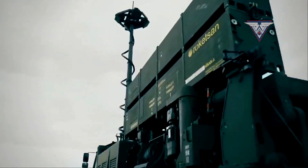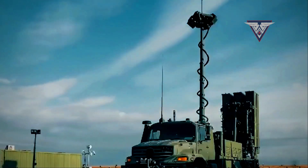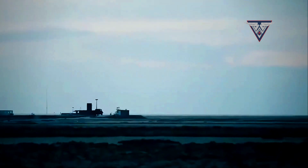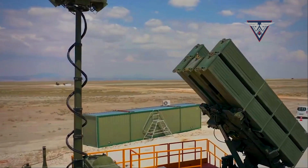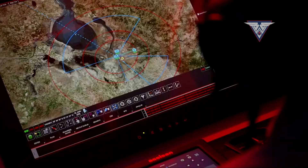Aselsin and Raketsin, Turkish defense organizations, have collaborated on the development of the Hayser-U, a long-range surface-to-air missile system. This advanced platform is specifically designed to provide protection against a wide range of threats, including aircraft, helicopters, drones, ballistic missiles, and long-range rockets.